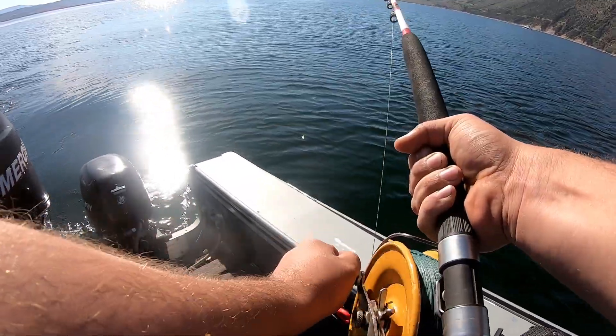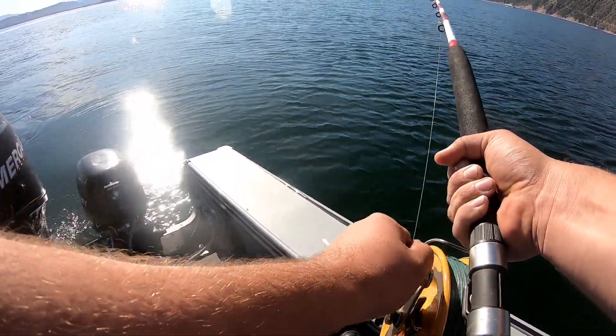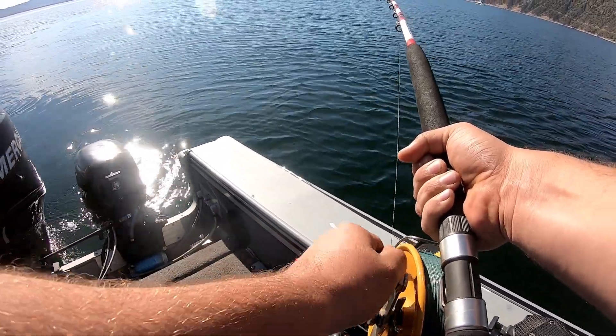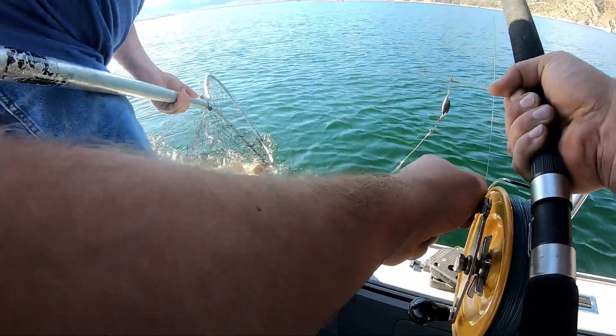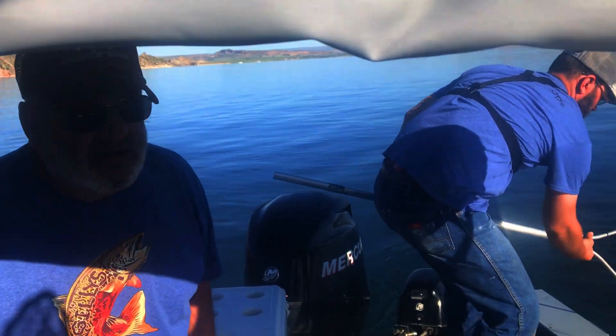Hey dad — he's hitting, he's biting! Yeah, there you go, there you go. Oh, he's quite a bit smaller, but it's okay.